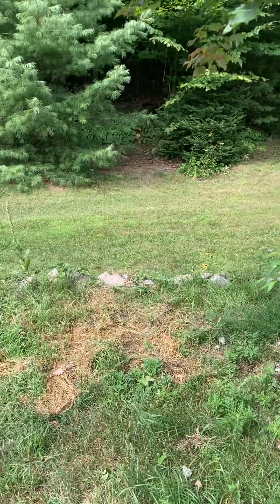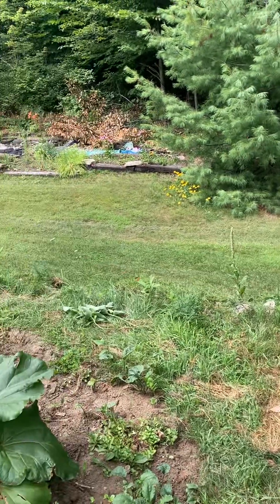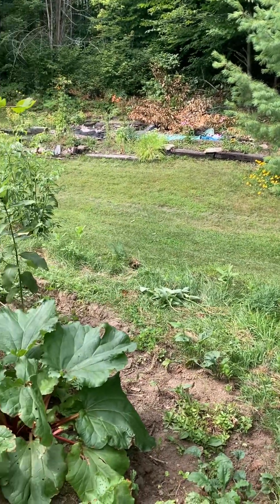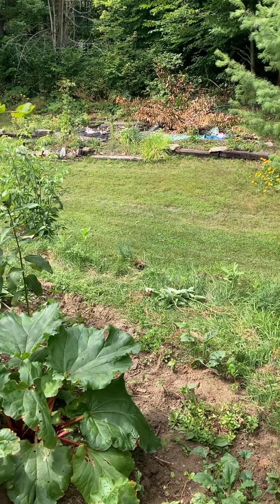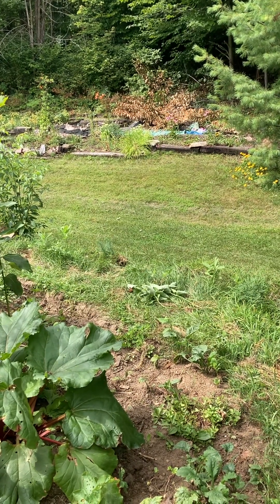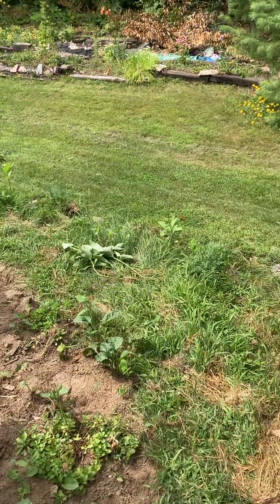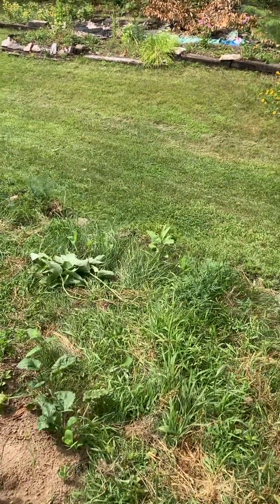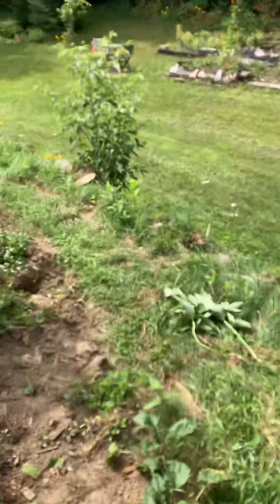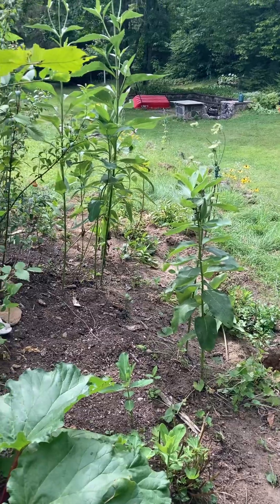Place some eggs. In the garden. Not there — that's in the grass. Not there either. There's some nice, tender, young milkweeds in here.